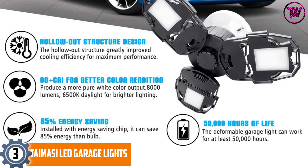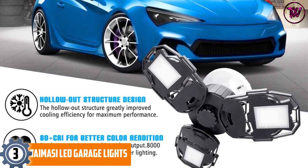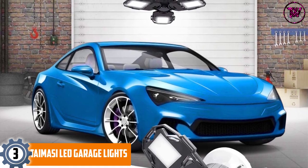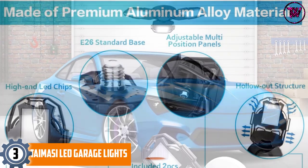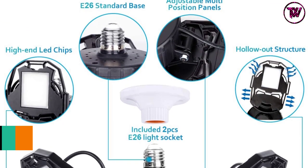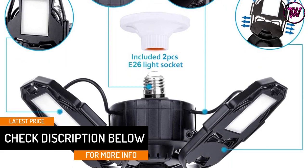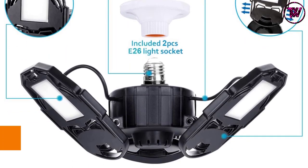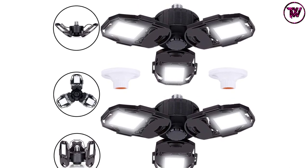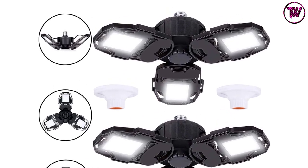At Number 3: TAIMASI LED Garage Lights. The TAIMASI LED Garage Light is ultra-bright and energy-saving, consuming only 80 watts of power and producing 8,000 lumens. It has a 6500K color temperature, and its housing is constructed from aluminum alloy, making it resistant to corrosion and high temperatures. It features 90 degrees adjustable LED panels, allowing you to change the angle so that it lights a minimum area of 270 degrees. The aluminum die cast ensures improved cooling and a prolonged lifespan of 50,000 hours or more.